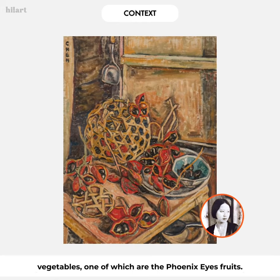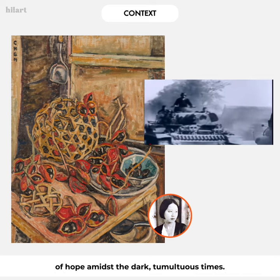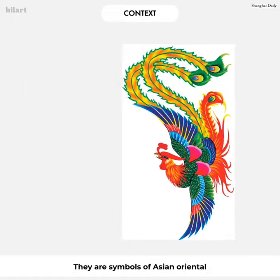One of these objects was the phoenix eye fruits. Constrained by limited subject matter, she chose to make the best of her situation and paint these beautiful fruits against a dull domestic setting, displaying a sense of hope amidst the dark and tumultuous times.